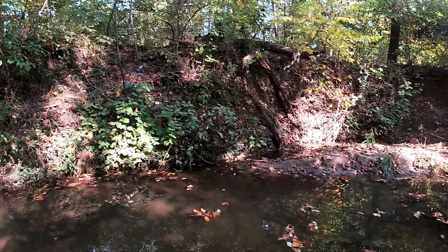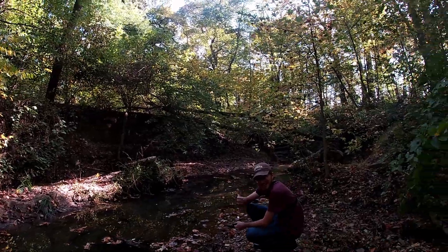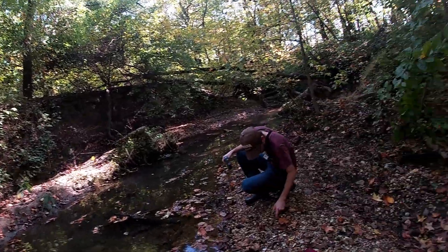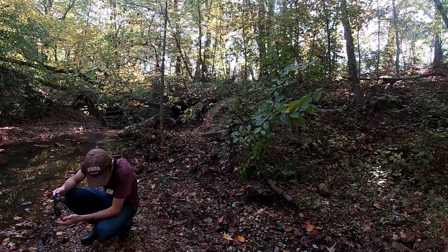Now that we've learned a little bit about Haddonfield's paleontology and geologic history, we're going to get out for just a regular old fossil hunt. We're going to be looking for some shark teeth and other marine fossils. Hopefully we have some luck and we'll see how we do.